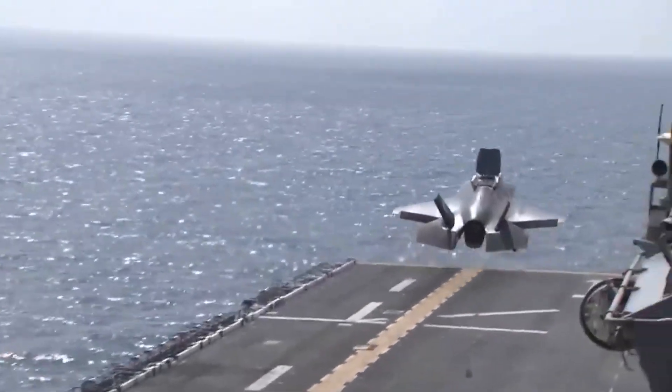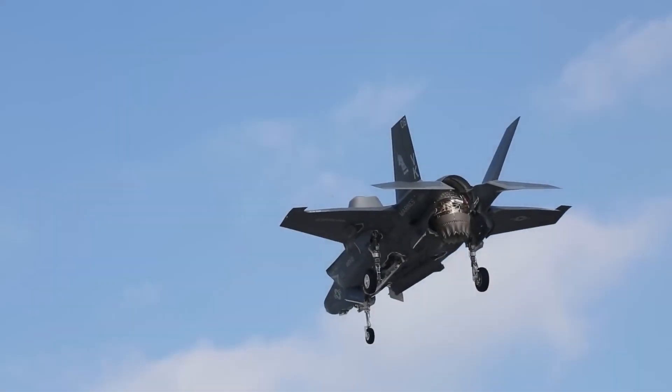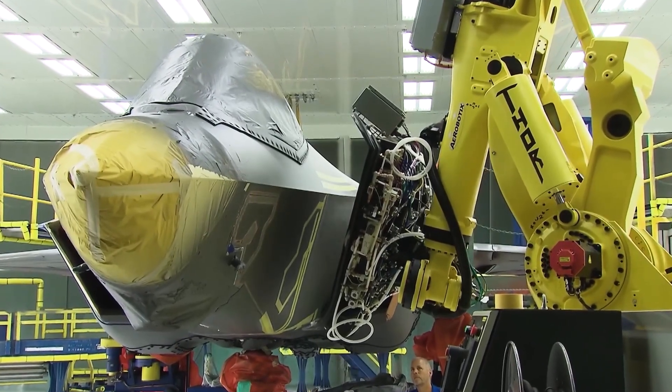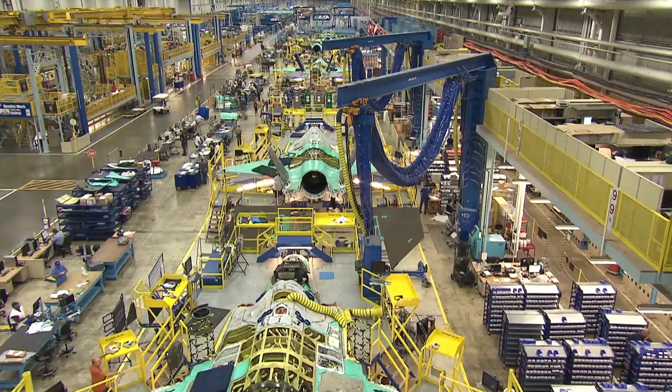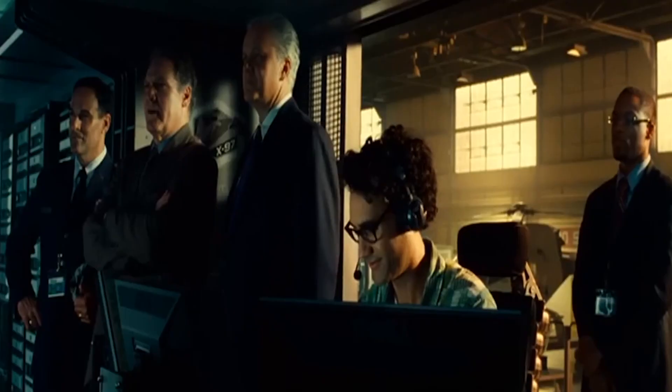The X-35 showcased its abilities with short takeoffs, supersonic speeds, and vertical landings, a remarkable achievement in aviation history. However, developing the F-35B wasn't without its ups and downs. The program faced technical obstacles, soaring costs, and schedule delays over many years.